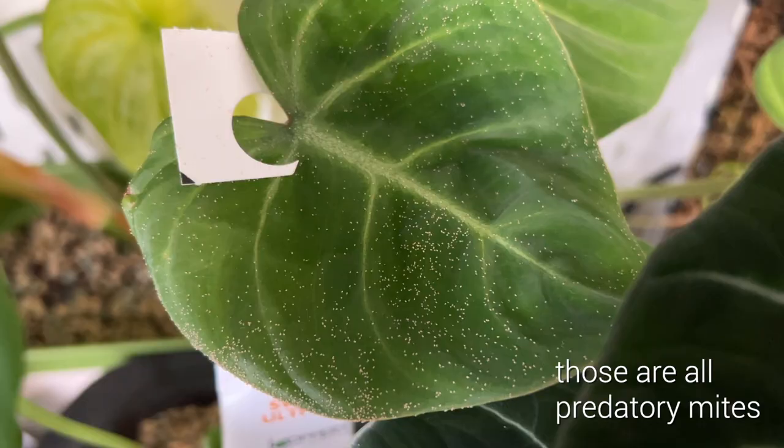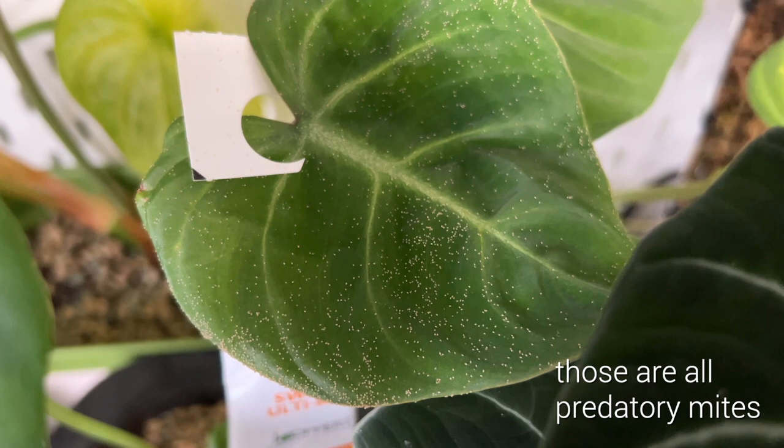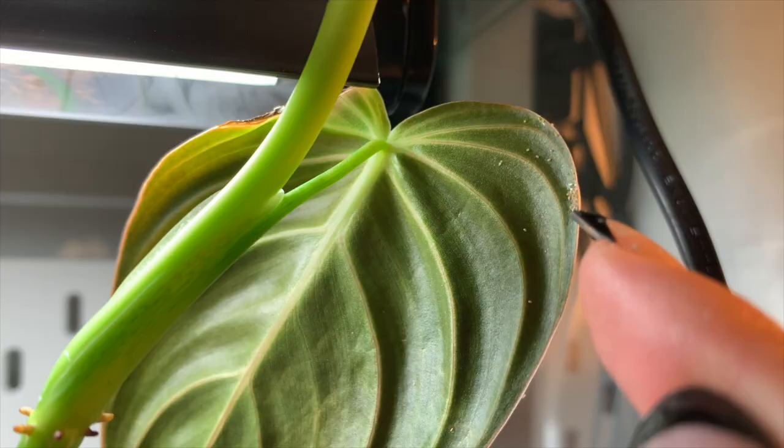After a few days you'll notice the predatory mites crawling around on your plants in quite large numbers — kind of like hordes of them flocking throughout the plant. You'll see they concentrate in some areas, which might actually be where there are pest eggs or larvae. I've definitely stopped seeing as many pests in the cabinet since I started using them. It's been about two and a half months, and I've not had any big issues, which is great because there were thrips in there before and I don't think there are now.